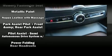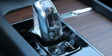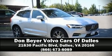Sophisticated all-wheel drive assures superb handling in any weather condition. Our team is professional and we offer a no-pressure environment. Stop in and take a test drive.